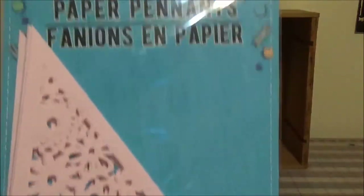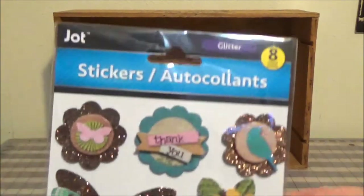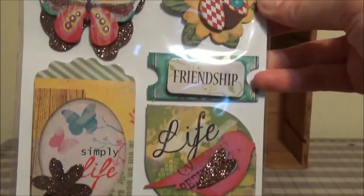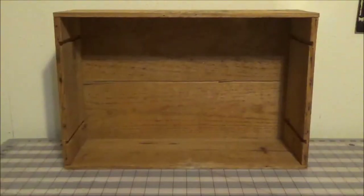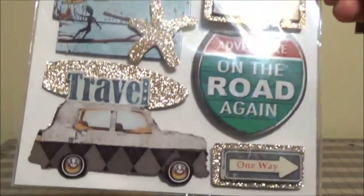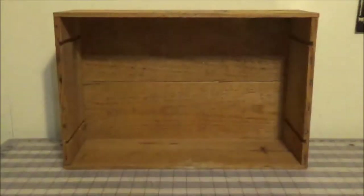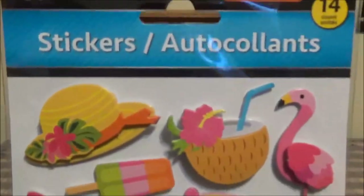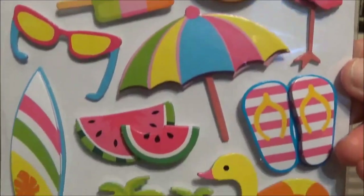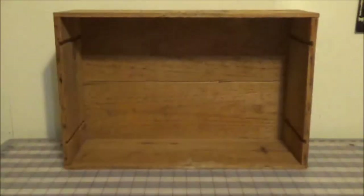I got some pennants — I thought I might use these to decorate for my mom's birthday. And you saw these stickers in my Shop With Me video. There was some of the travel theme, and the car is what sold me. And then another flamingo — so stinking cute.